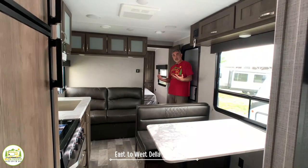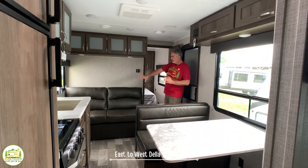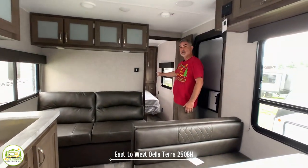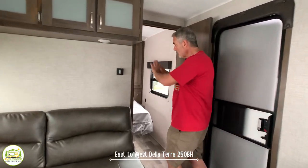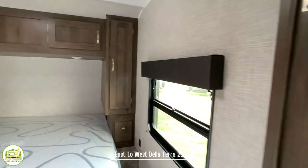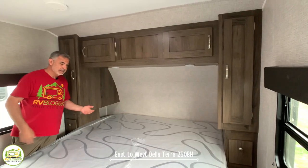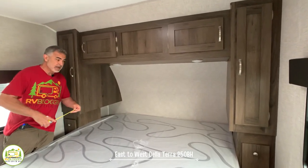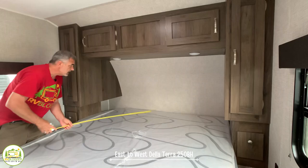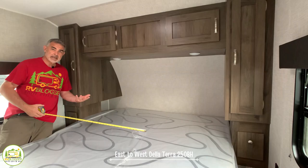When you first walk into this travel trailer it feels pretty nice and big — you walk right into the combination living, kitchen, and dining area. Off to the right is the owner's bedroom, which is in its own room with its own door for a nice amount of privacy. The first thing I noticed walking in is how big the bed is — this is a king size bed, measuring 72 inches wide and 80 inches long, a true full-size king.